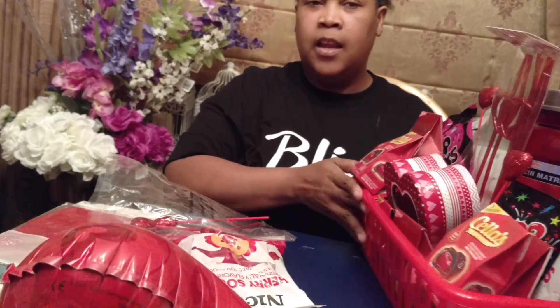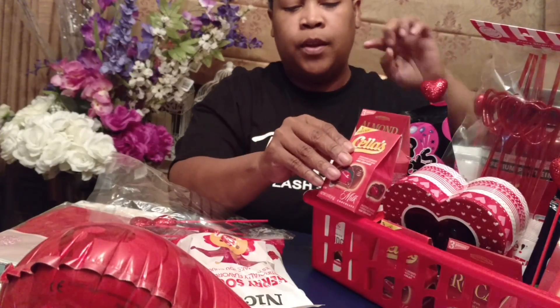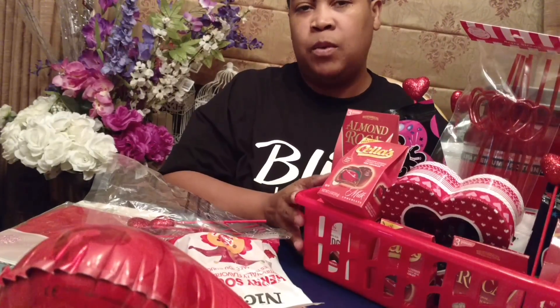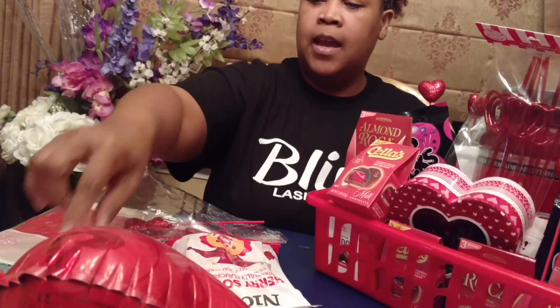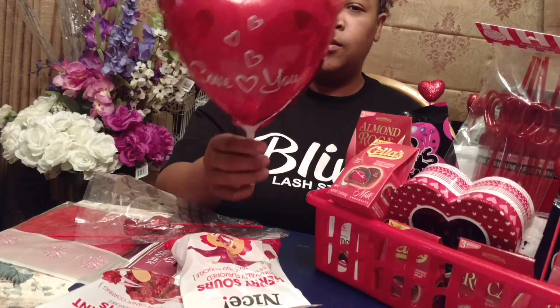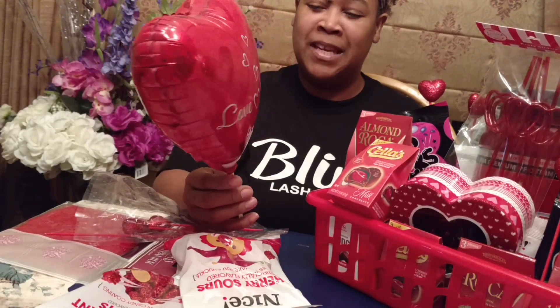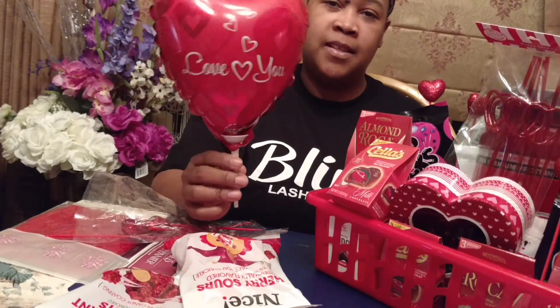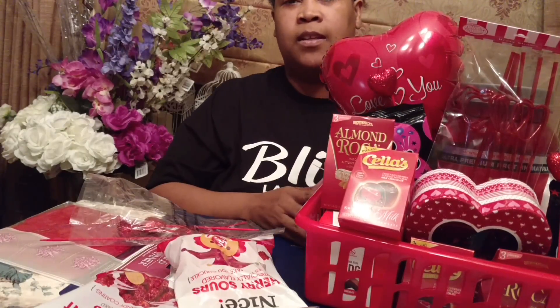You can always use some double-sided tape if you want things to stay in place — here would be a good area to put it on the back to adhere it to the Almond Roka so that it doesn't move around. But this basket is being created for my house, so we're just going to leave it at that. And then this is a balloon that my Boo Bear got for me, like too many years ago for me to think of, but it has never deflated. So I'm going to actually repurpose this into this particular arrangement and just set it here to give it a little extra flair.